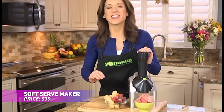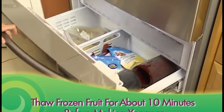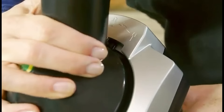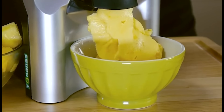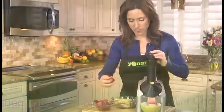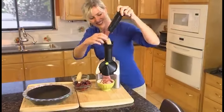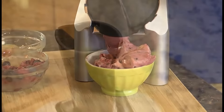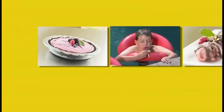Looking for a healthy frozen treat? This soft-serve maker transforms frozen fruits into vegan soft-serve or sorbet in just minutes. You can create sugar-free, keto-friendly desserts with no added fats or preservatives. The compact design is perfect for single servings or family-sized portions. Dishwasher-safe parts make cleanup easy, and the recipe book offers endless ideas. Enjoy guilt-free frozen desserts anytime!